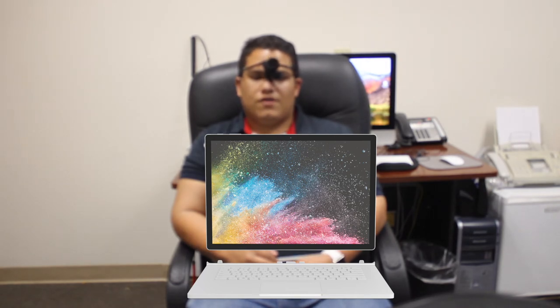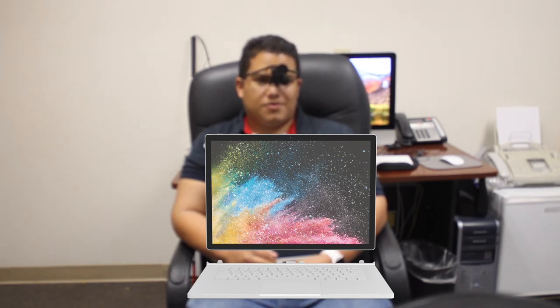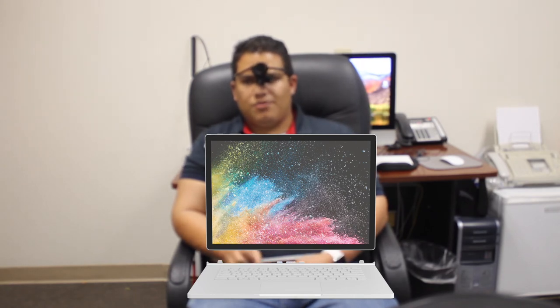If you have JAWS 2018 and you get touchscreen support, it's going to be just like VoiceOver or even better. You'll be able to navigate it like an iPhone — swipe left and right — so you'll be able to use it as a tablet for nighttime reading with audiobooks and stuff, or you'll be able to use it as a full-blown computer.